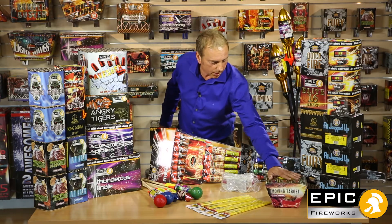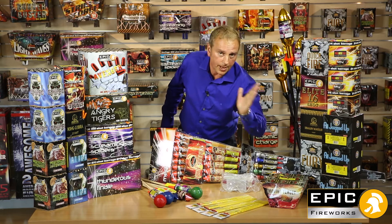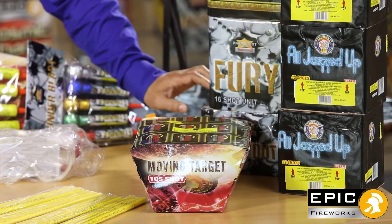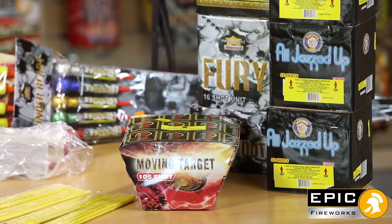Moving over to these ones here, you've got Moving Target as well. Shorter on duration, but very varied in its effects — it zigzags as it goes along, giving a multitude of different colours. You've also got Heavy Duty, another old classic. Lasts about a minute and 15, varies its effect, lots of spinners, ends in a nice crescendo of bangs.